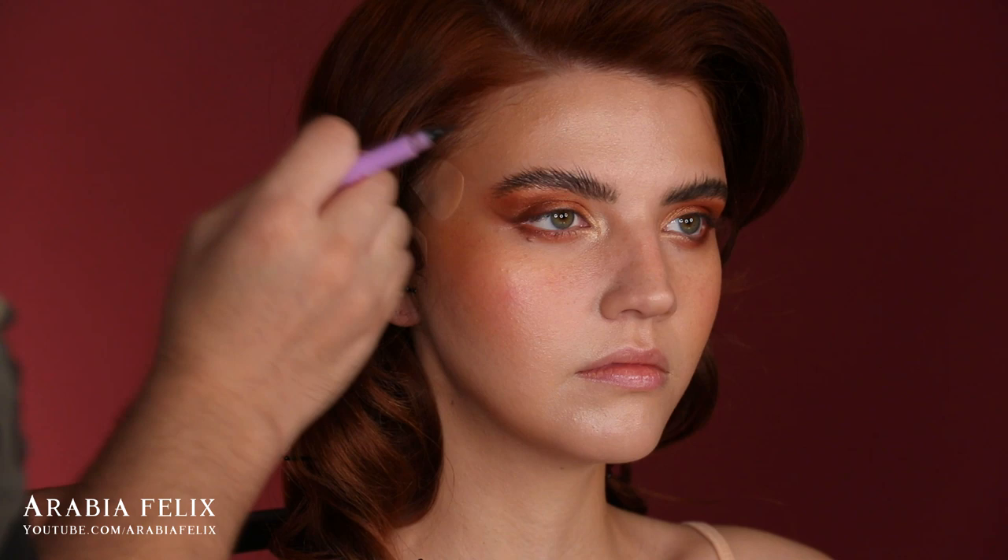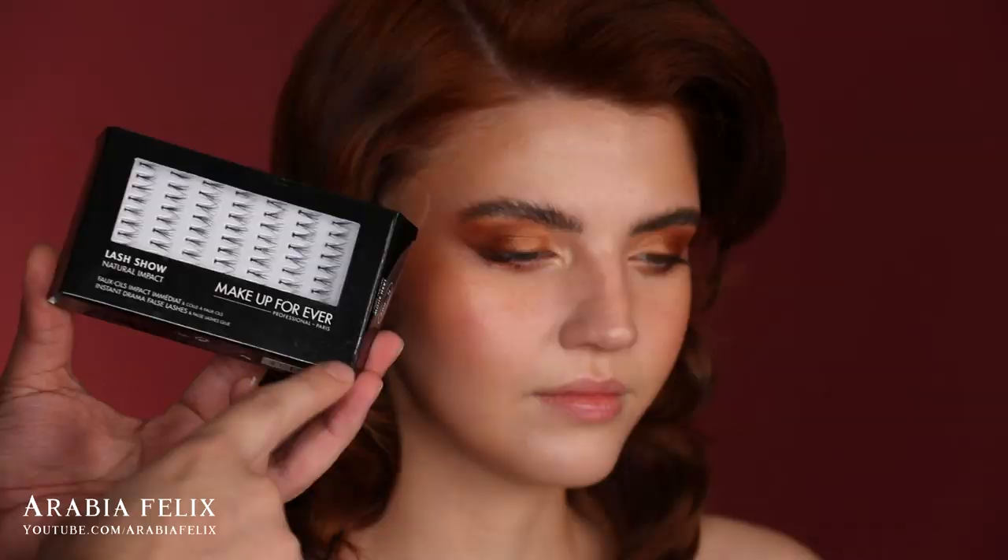I absolutely love this type of eyebrow — they make you look more doll-like and cute. I didn't want to overwhelm the look with a lot of lashes, so I added individual lashes just at the outer corner to give a more natural flair.